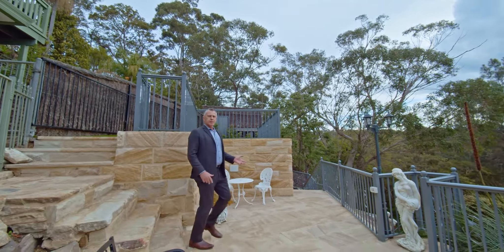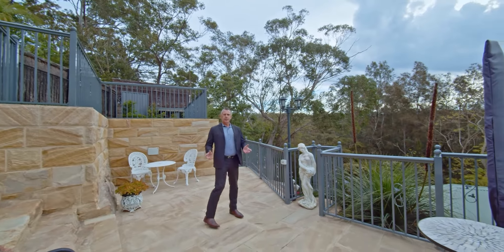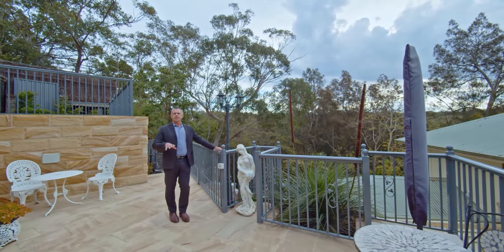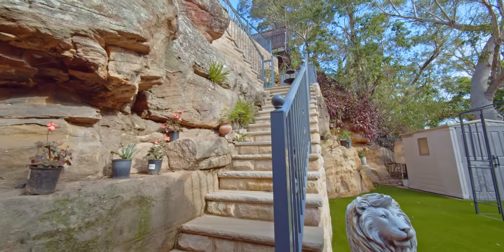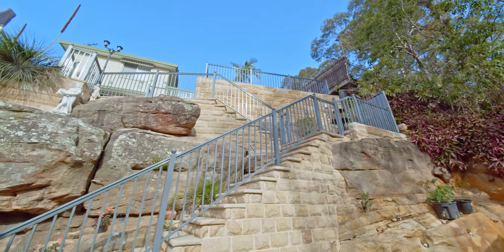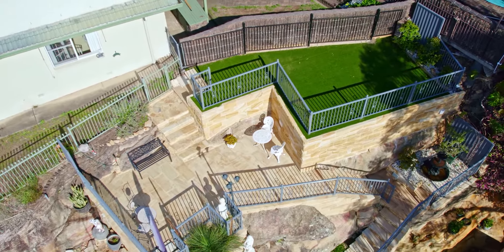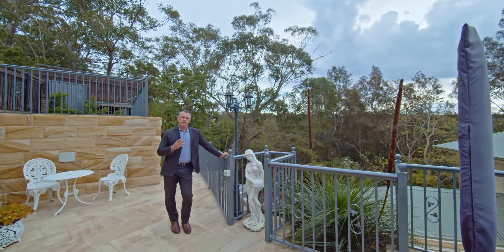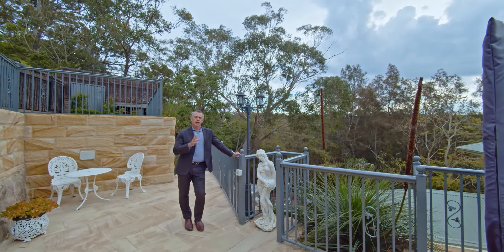Some of the features you'll love about this home is this recently completed outdoor alfresco area. Hand-carved sandstone done by professional stonemasons gives you a beautiful backyard that's usable all year round. As you can see, we've got scenic views, lovely sitting areas, a great place for a drink, to relax, maybe entertain some friends. And oh — what a yacht!